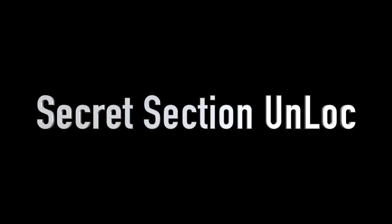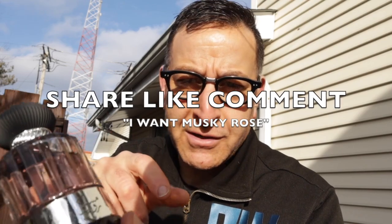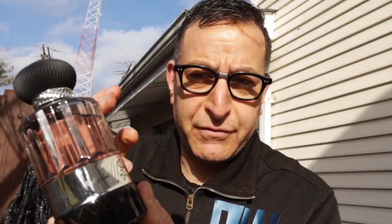Comment down below — anything you want. I want to hear some conversations going on. See how many thumbs up you can get. We're giving away one bottle of Musky Rose. All you have to do is share this video and comment down below 'I want Musky Rose.' Musky Rose is an affordable niche fragrance that we have an end-of-year clearance on — two bottles for less than $50, both brand new in the beautiful box and presentation bottle. Musky Rose is a jasmine floral with a slight spike.